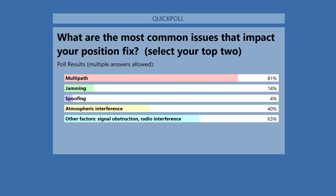General Poss: Jamming and spoofing are way down — apparently I won that argument. Multipath at 81% is higher than I expected. I'm assuming that's because a lot of folks are doing urban work and getting a lot of multipath distortion.